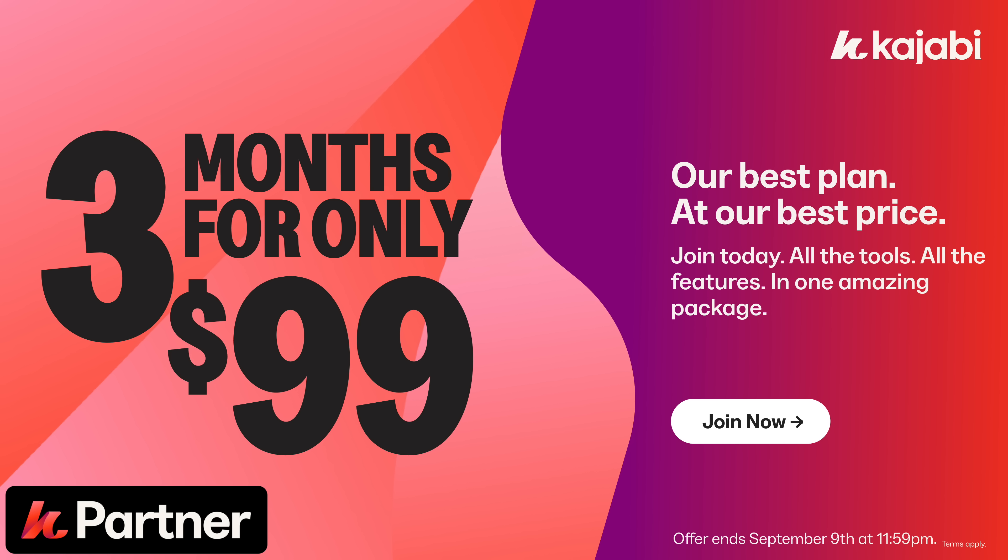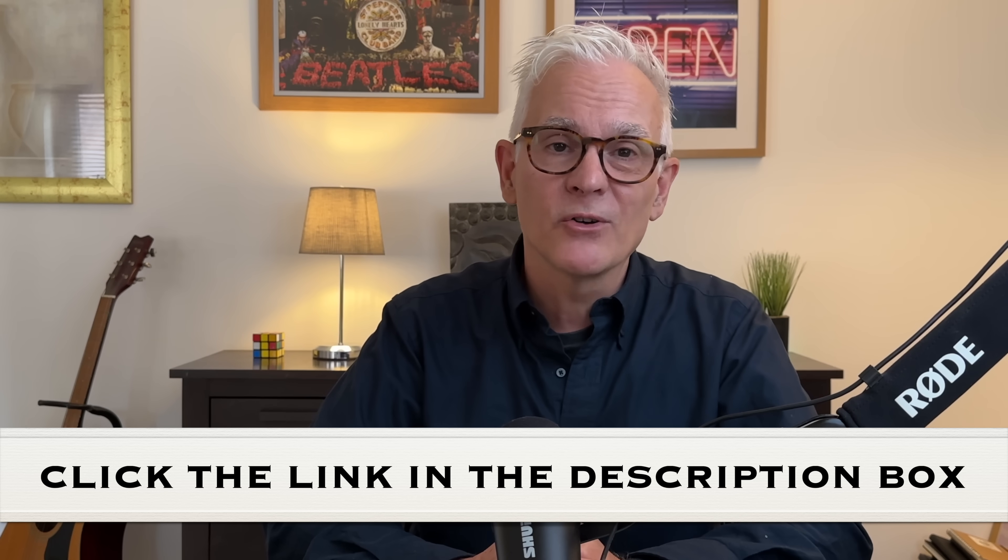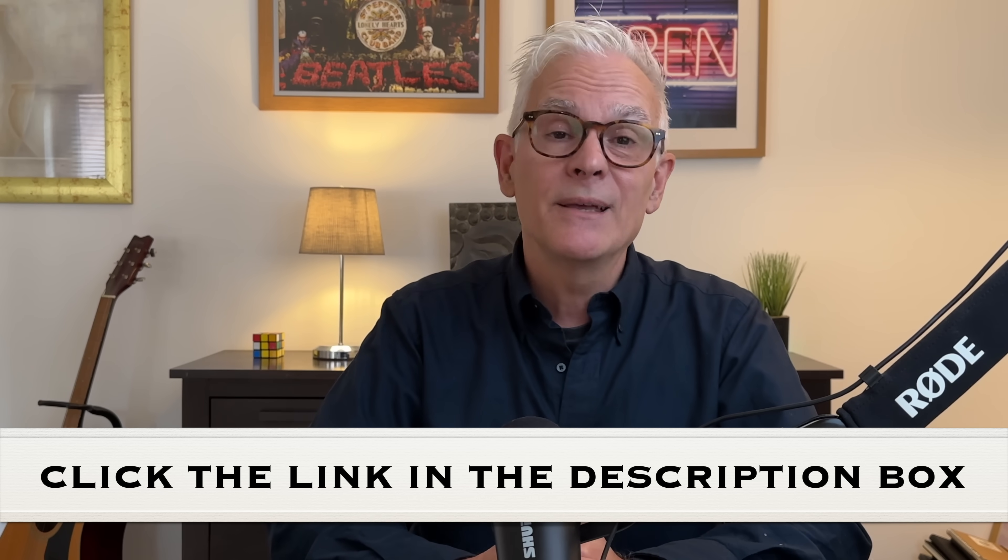If you've been thinking about starting or growing your coaching business online, now is the time. The Kajabi $99 deal is for three months, and the promotion runs from the 2nd to the 9th of September only. Once it's gone, it really will be gone. So if you've decided this is for you, simply click the link in the description box or the pinned comment to grab this deal and claim your bonuses today.